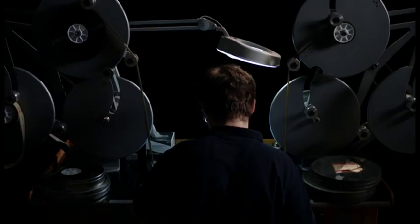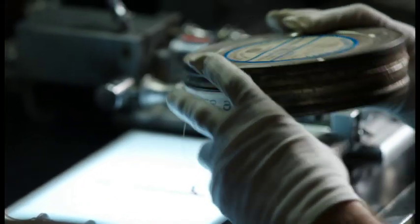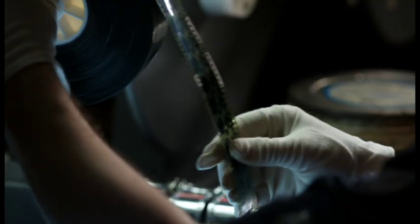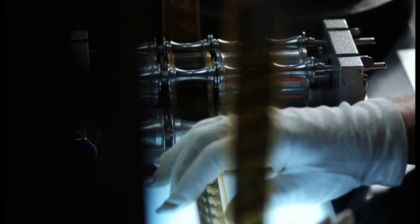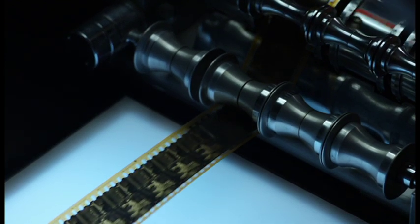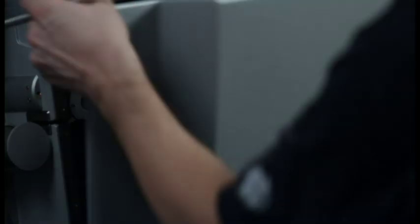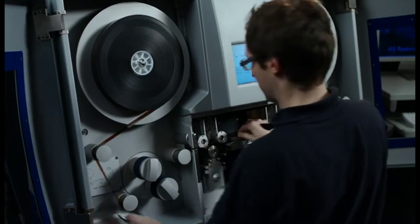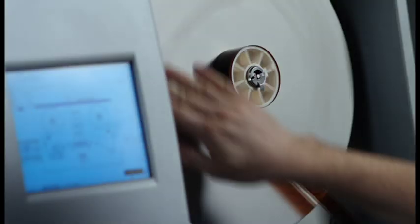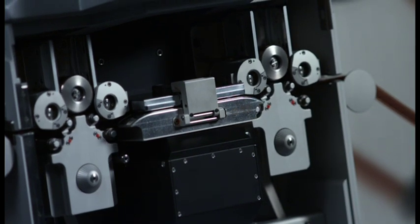Every piece of historical film material has its own production history and optical properties. Securing this unique character and the original quality of historical films into the future is an enormous challenge. With over 120 machines installed in post-productions, labs and archives worldwide, ARRI Scan has become the industry standard for highest quality film scanning.